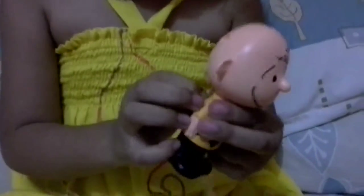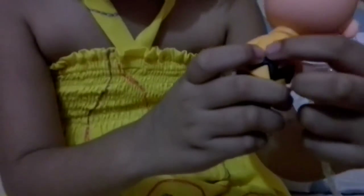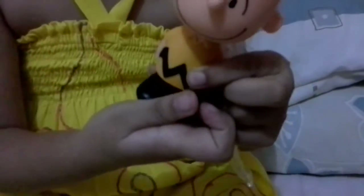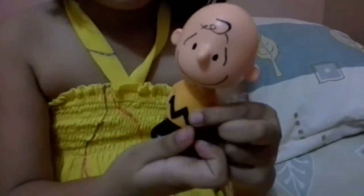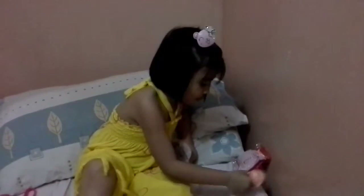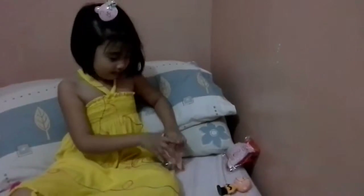Just push this and put this together... Yay! There. This is Charlie Brown. Makes the best open.